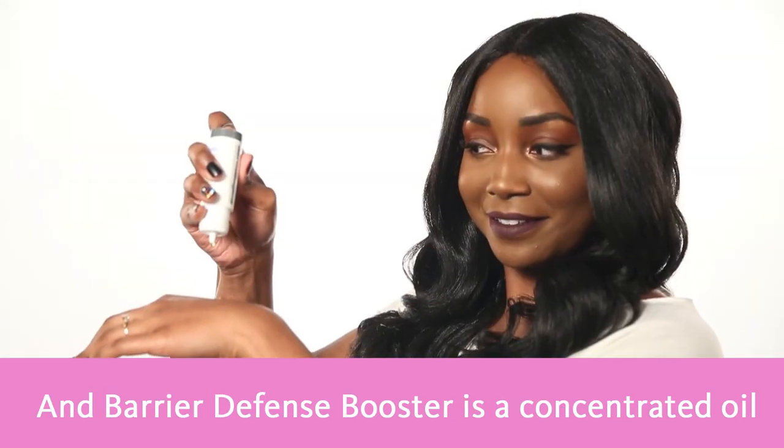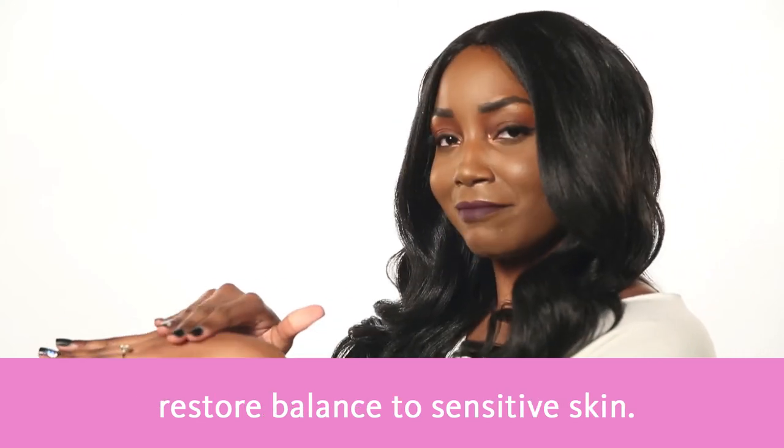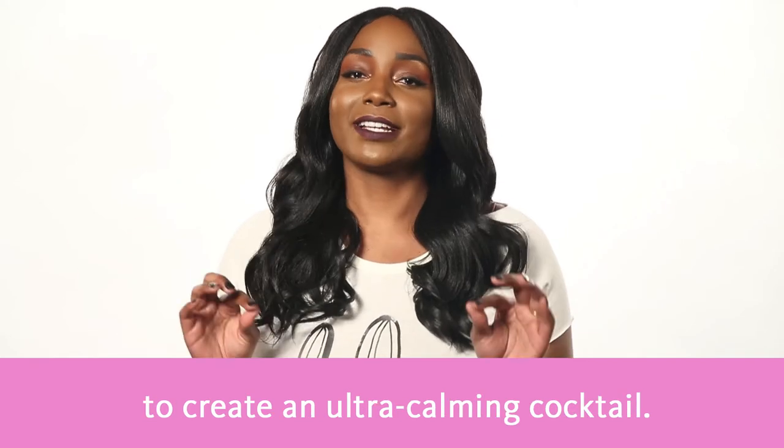Barrier Defense Booster is a concentrated oil that soothes, nourishes, and moisturizes to restore balance to sensitive skin. You can mix it with Calm Water Gel to create an ultra calming cocktail.